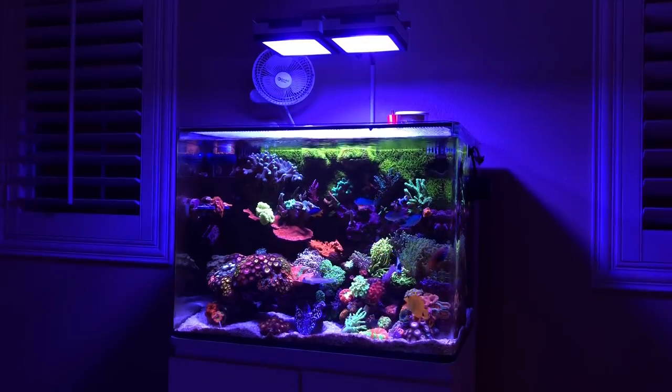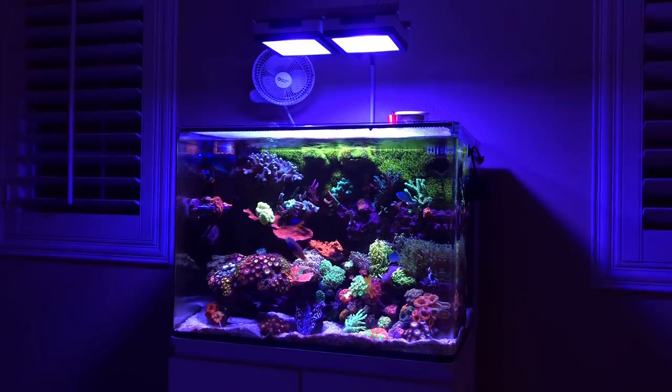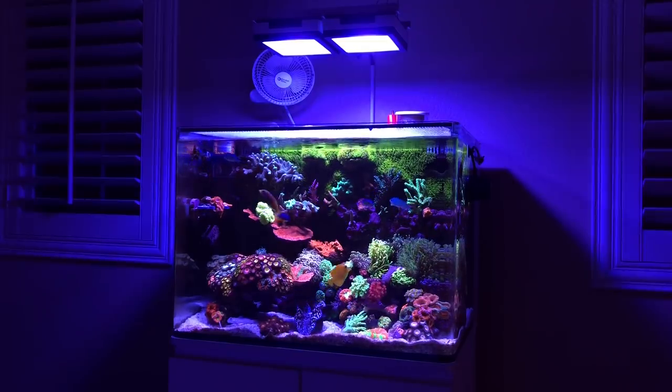There's tons of food out there for corals, so narrowing down and getting the right one is very important because that's going to vary on the coloration you get, the growth, and just all in all keeping happy corals. I've run quite a few foods out there, and by far I've had the best experience with the combination I'll be showing you guys here today.